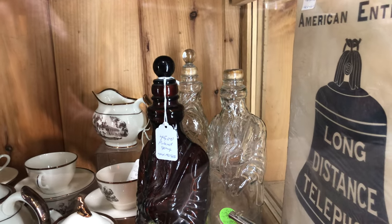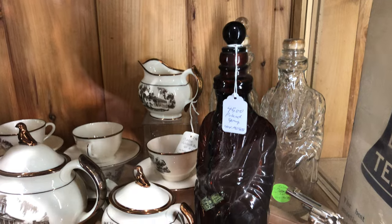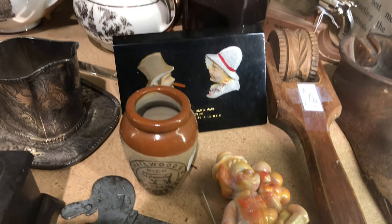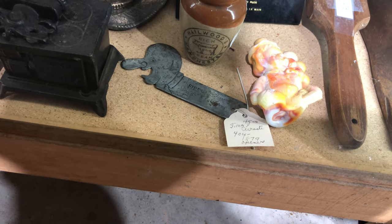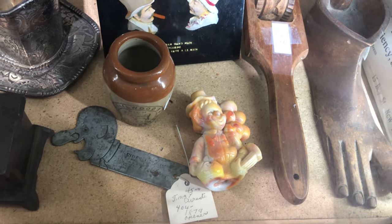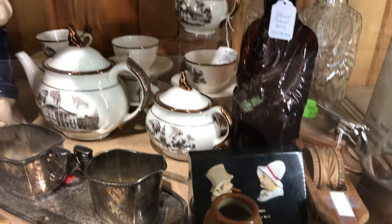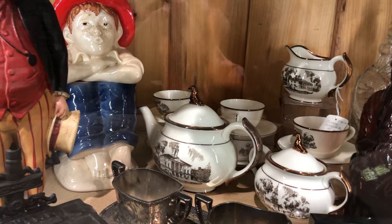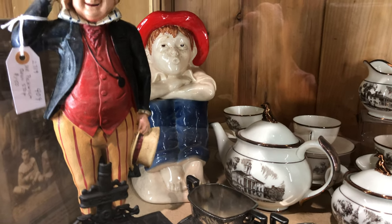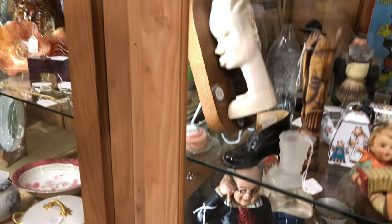There's some whiskey bottles back there — a couple of clear ones and an amber one. And down there is an orange slag glass figurine of a clown. How very nice is that? Back there's a beautiful tea set, and there's a little Tom Sawyer — actually that looks like Mr. Pickwick from Dickens.